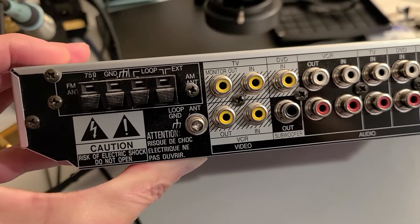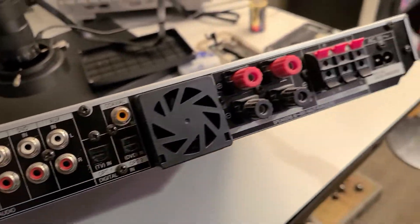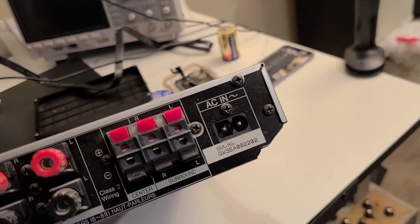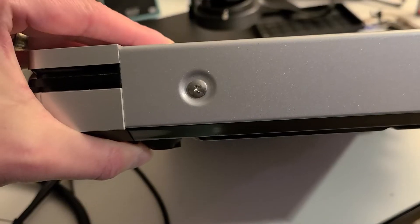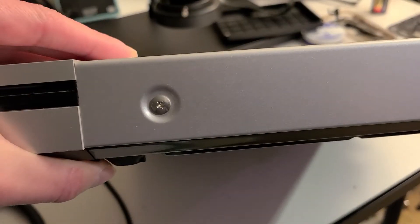I have the receiver disconnected now, and we're going to open this up so we can find any obvious issues. There are three screws — one right there, one right there, one right there — that I'm going to remove and see if we can pop this top plate up. We have two more on the sides, on either side, that we'll remove now.